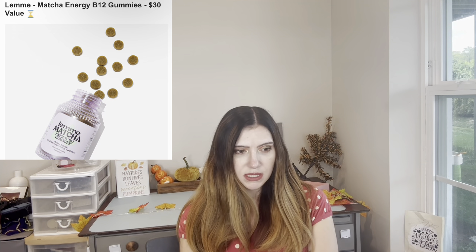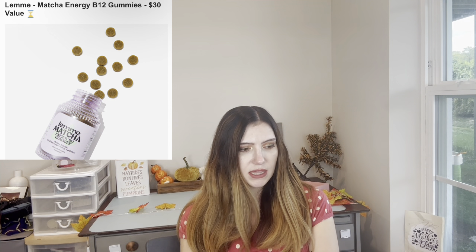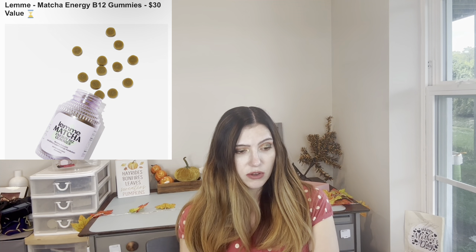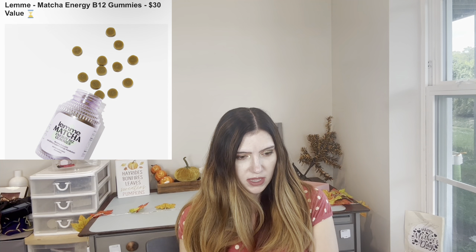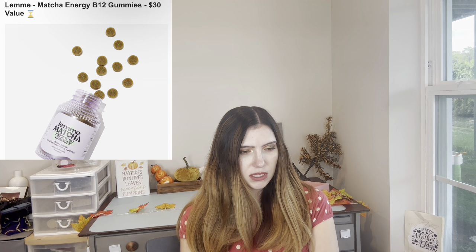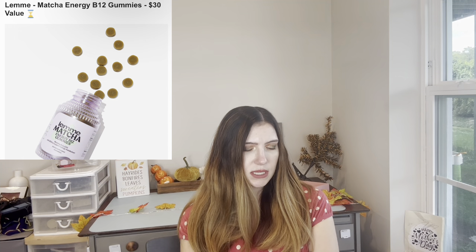Also from Lemme, another choice is the Matcha Energy B12 Gummies — $30 value. I feel like I want to try these because I'm always tired. They have organic matcha, B12, and CoQ10 as an ingredient triple threat for energy. It's 60 gummies and you take about two a day. Canada and UK restricted.